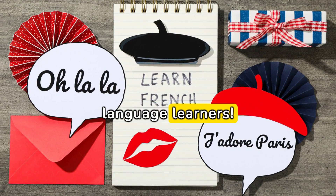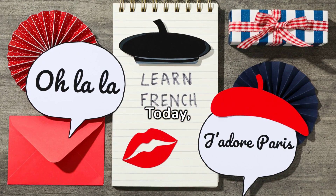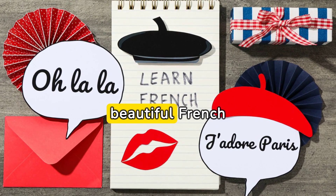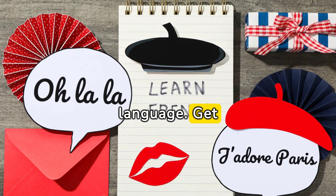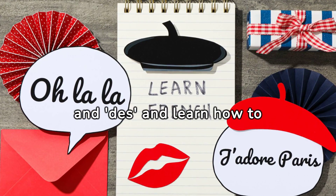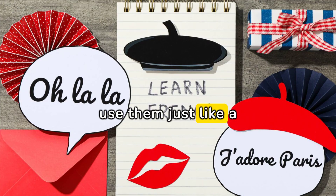Bonjour, Language Learners. Today, we're looking at the keys to using the indefinite article in the beautiful French language. Get ready to dive into the world of un, une, and des, and learn how to use them just like a native speaker.